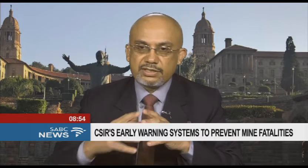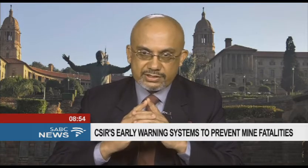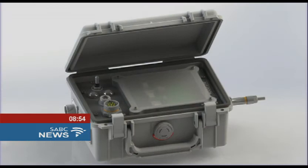And this is the Rock Pulse that you're showing. That product is one of a number of products that we're currently developing to address the challenges in mining. Let me address the Rock Pulse specifically.